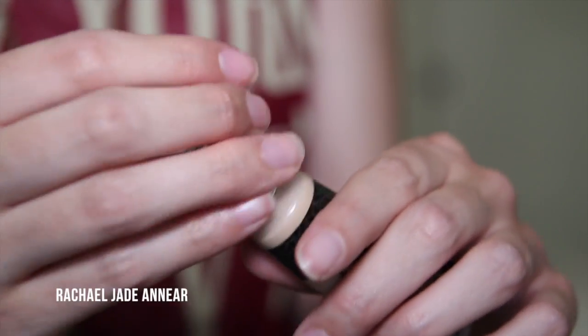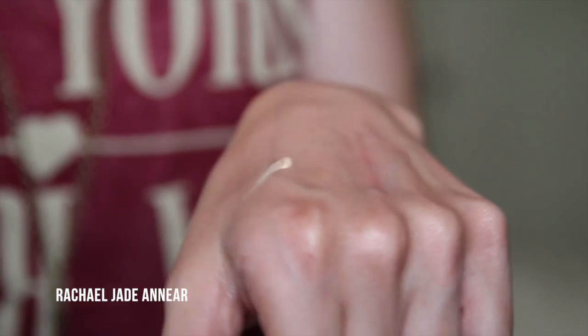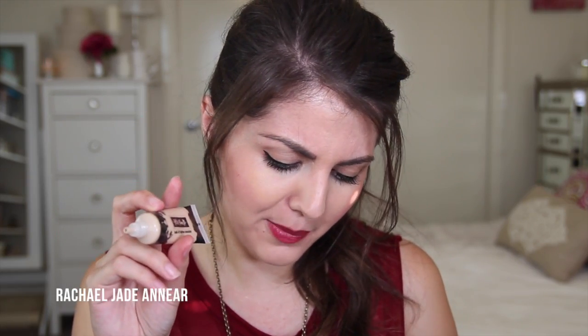From Kat Von D I picked up the Lock-It Tattoo Concealer in shade Light 18 — the second lightest shade. I'm really happy with the color match; it seems to be my perfect match. I love that it's a tube — it can't get contaminated and isn't a pump that dispenses too much. You get a ton of product at 17ml, which will last a decent time. I've used it for spot concealing and under my eyes and I'm really enjoying it so far.